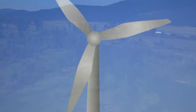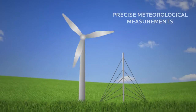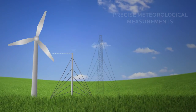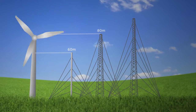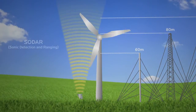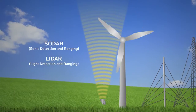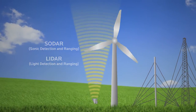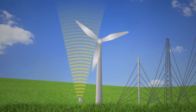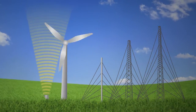On-site, Black & Veatch professionals optimize your collection campaign and ensure precise meteorological measurements. We are experienced in the installation, maintenance, and operation of industry-proven met masts, as well as leading technologies such as SODAR and LiDAR. Using the optimal combination of data collection methods means you will see a more accurate, detailed view of your site.